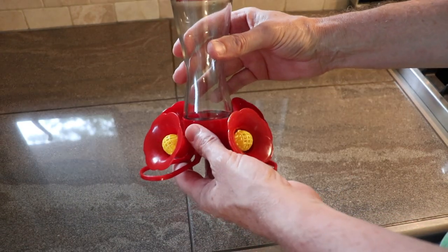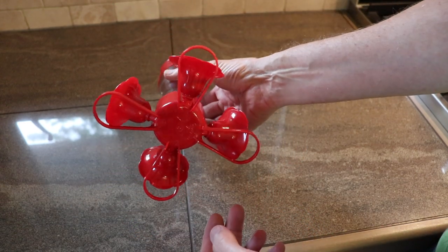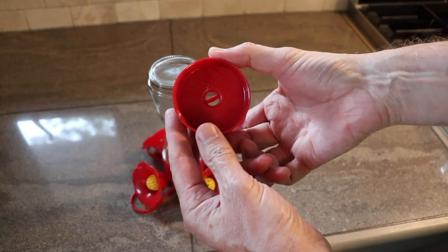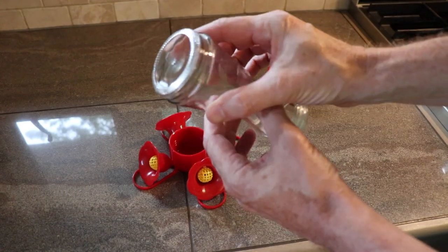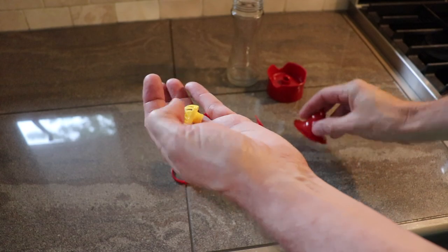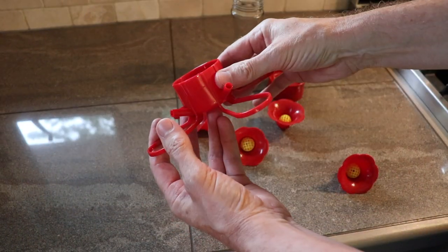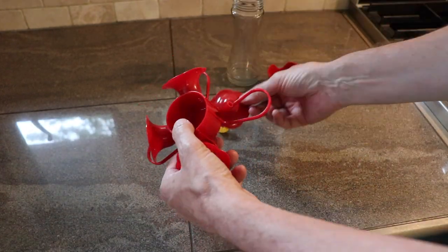If you want to get the same feeder that I used in this video, I'll have it linked in the description below. It's fairly easy to take apart — it's got this piece on top they call an ant moat, which keeps the ants from getting to the feeder. Then this piece is glass, and these pieces right here just pop off so you can clean it out easily in the sink, and then they just pop in and slide back together.